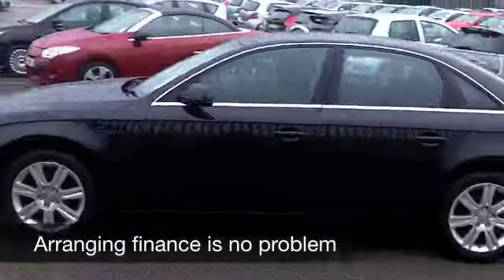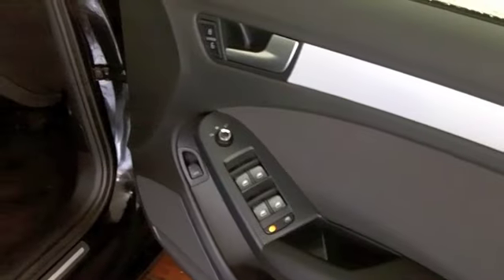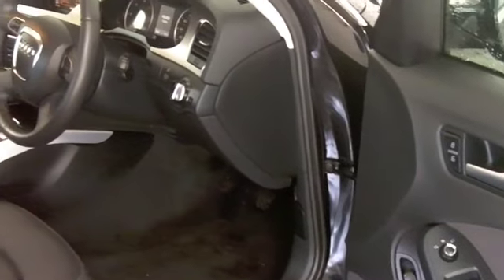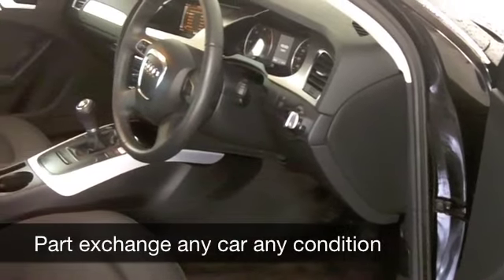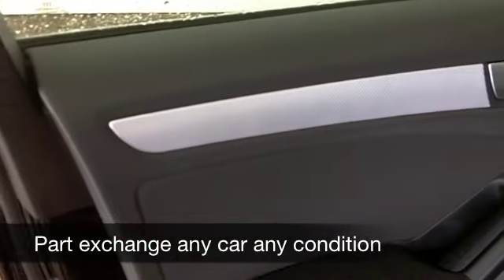This comes from 2010 and it's covered about 25,000 miles. It does have a full service history, so no worries there. A lovely cabin — you've got cloth seats, a decent-sounding music system, cruise control, and a CD player, so everything's there for you, really.